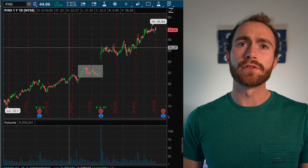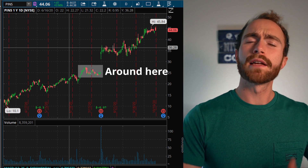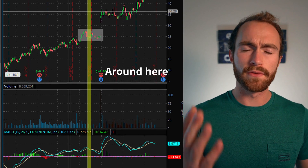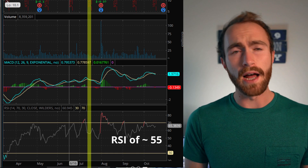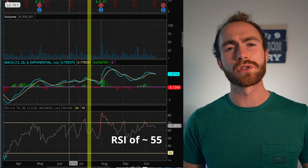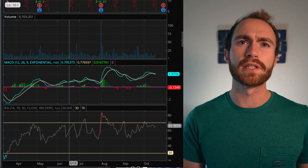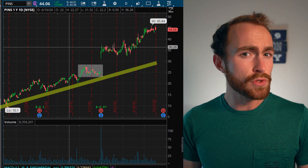Let me show you Etsy and Pinterest where I bought them so you can see what I saw. I bought Pinterest on 7-15-2020 for a price of $25.29. If we take a look at the chart on the day of 7-15, you can see that the RSI was around 55, which is right in the middle of the overbought and oversold area. And you can also see just by looking at the chart that Pinterest was trending up over the past few months.